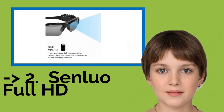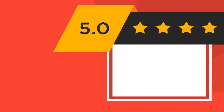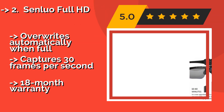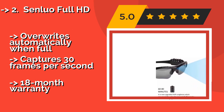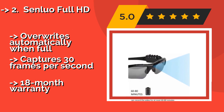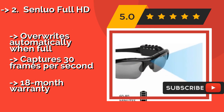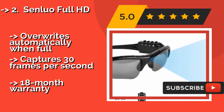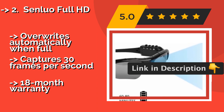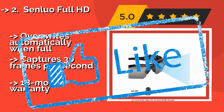According to reviews, the second best product is the Senluo Full HD, around $40. They are remarkably versatile, especially given their price. They feature a 1080p camera with a 65-degree field of view and come with a 32GB microSD card that can record over an hour of video before needing to be downloaded. It overwrites automatically when full and captures 30 frames per second. Comes with an 18-month warranty.